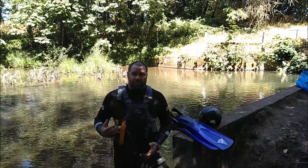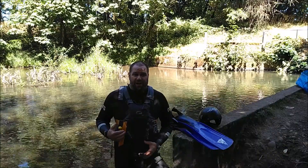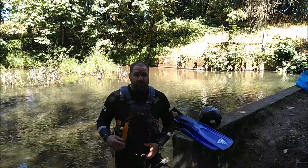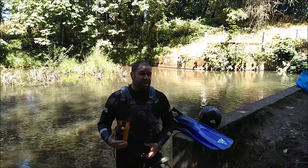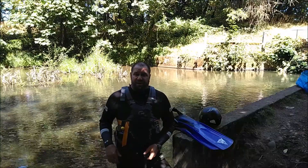I'm also wearing what's called an inherently buoyant life jacket — a life jacket that always floats. In other words, it's not an inflatable option. When I'm river snorkeling, especially in an unfamiliar area, I want to wear a life jacket just to up the safety that I have.